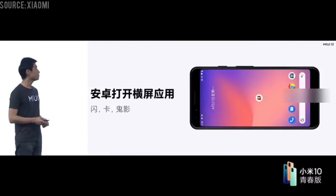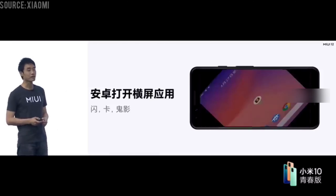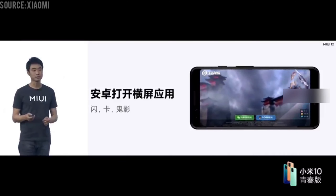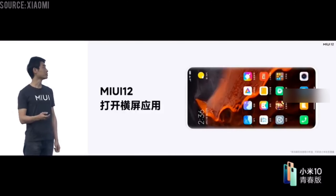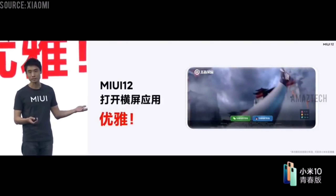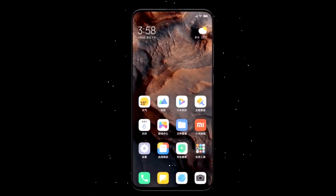Additional supported devices include the Redmi Note 8 Pro, Redmi Note 7, Xiaomi Mi 8, Xiaomi Mi 8 Screen Fingerprint Version, Xiaomi Mi Mix 3, and Xiaomi Mi 8 Transparent Discovery Edition. Leaks from China also claim the update is available for Xiaomi Mi Mix 2S, Xiaomi Mi Note 3, and Xiaomi Mi Max 3. The list of supported devices is very long, but there is no official release date yet.